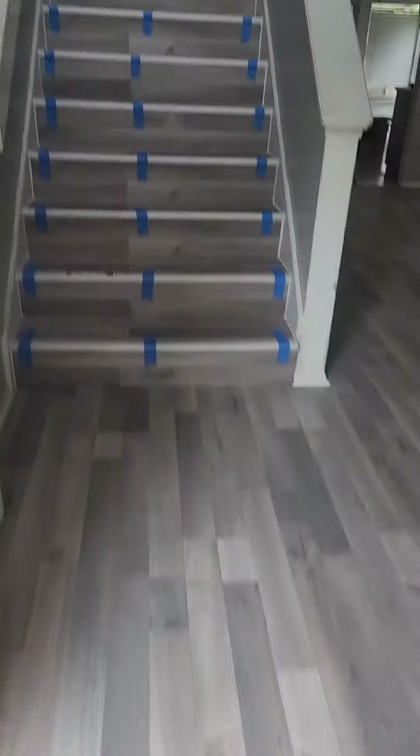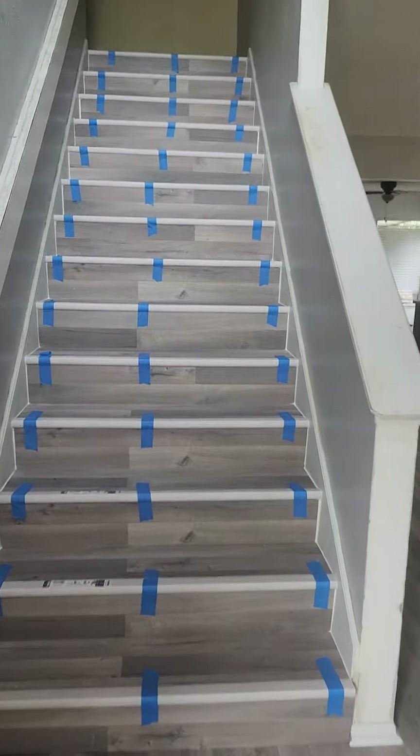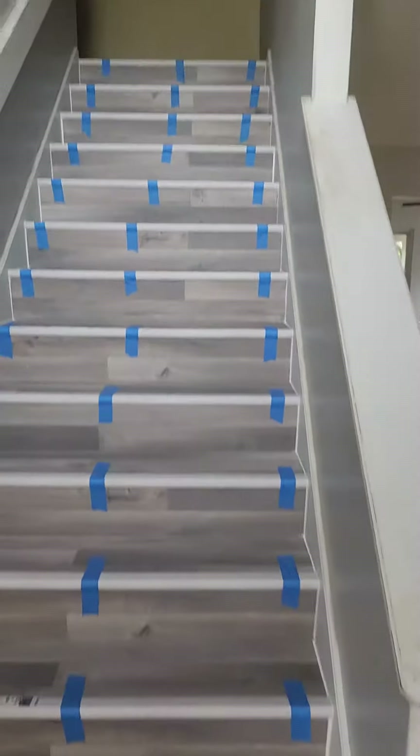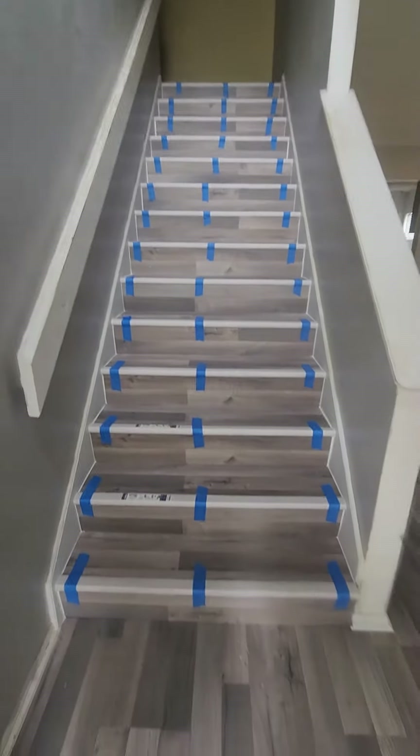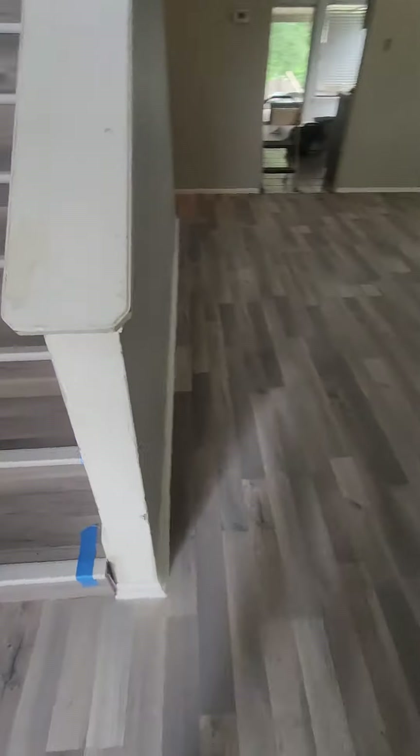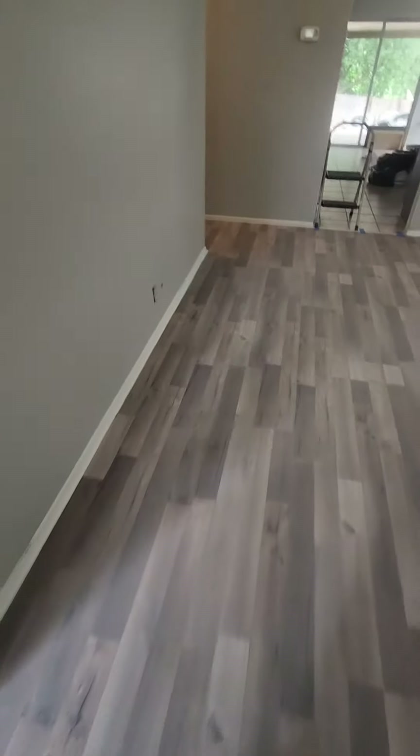Let's start with the entryway. Got the stairs and the stair tread. We got a little landing up there — I'm not gonna go up there. Anyways, it looks great. Transition in the stair nose came out looking good.